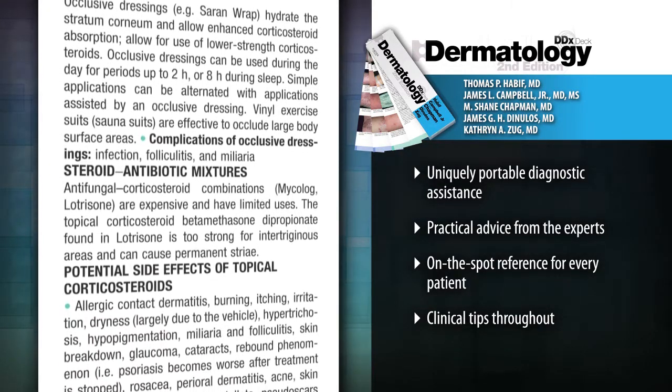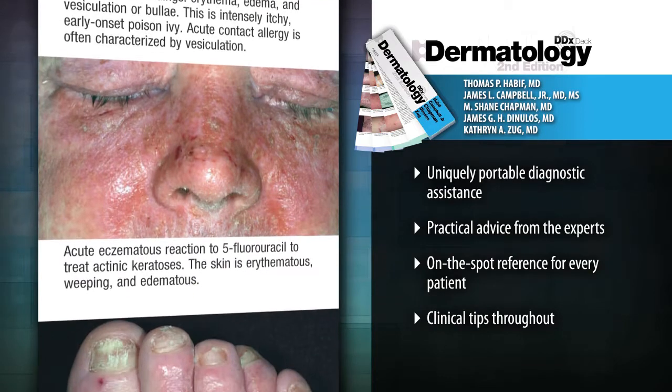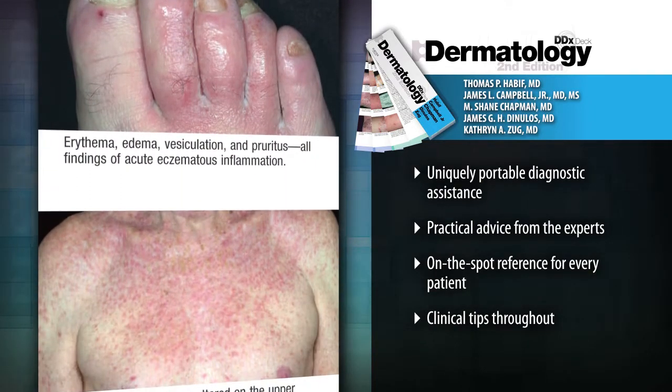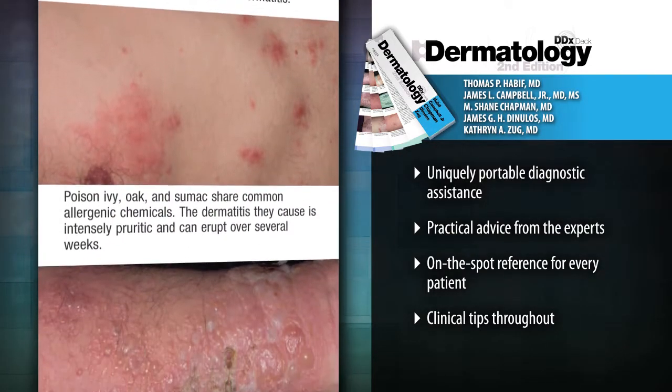Each laminated card includes full-color images and information about a particular diagnosis, as well as cross-references to other potential diagnoses. Gain reliable and efficient guidance regarding the diagnoses and treatment of 160 of the most common dermatologic disorders.